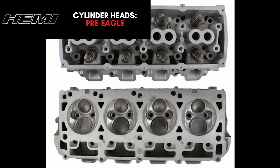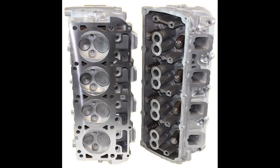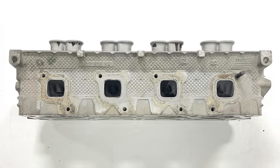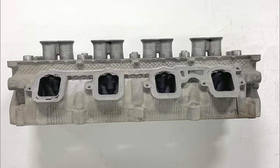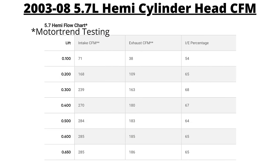The Gen 3 Hemi engine cylinder heads are cast aluminum with a twin plug design for better efficiency. The exhaust port is square with 50 cc of volume, and the exhaust valve diameter is 1.55 inches. The intake port is square with 161 cc of intake runner volume and a 2-inch intake valve diameter. Overall combustion chamber volume is 85 cc using a 9.6 to 1 compression ratio. Flow testing found that at 0.5 inches of lift, there was 284 cfm from the intake port and 183 cfm from the exhaust port.